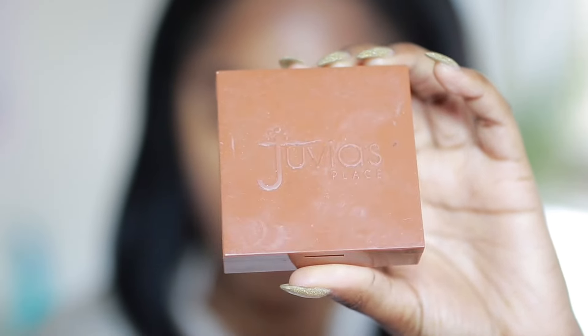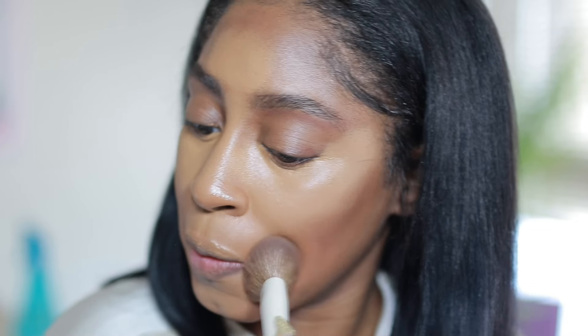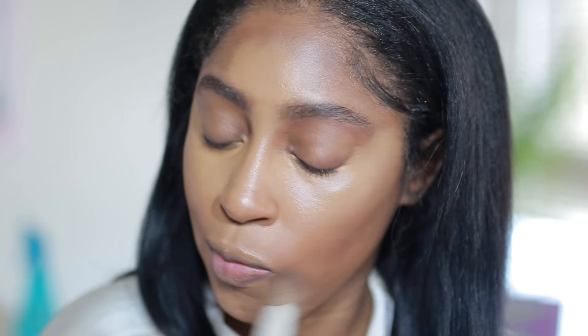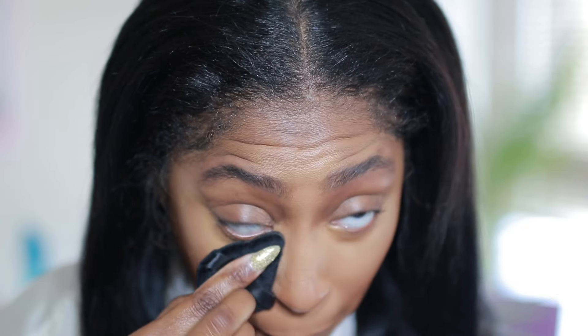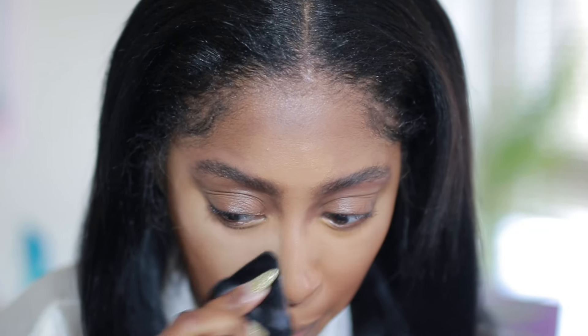Next I'm taking my Juvia's Place foundation powder in the shade Burkina and applying that in all of the areas around the perimeter of my face, just dodging that concealer. Then I take my Sephora Micro Smooth powder, which is like my holy grail for setting, and I use that to set and lock that concealer into place.